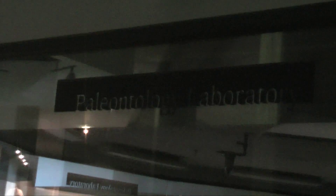This is a museum, and here is a laboratory. When they work in the lab, you can see how the employees are doing research. But today is afternoon, so there is no one here.